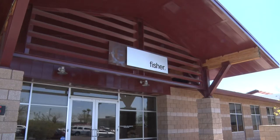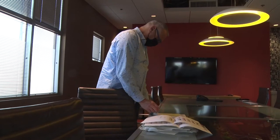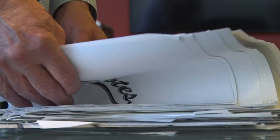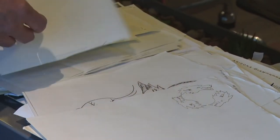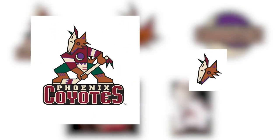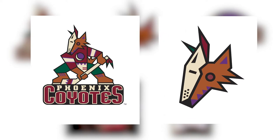Where better to start than in an office complex in Phoenix, Arizona? Greg Fisher, owner and founder of Fisher Design, has been creating brands for over 40 years, and most notably has been involved with a number of teams here in the Valley. He's credited with the creation of the Kachina logo, the original design for the Arizona Coyotes, then known as Phoenix Coyotes. Though for Fisher, he wasn't even sure if the design would make it past the earlier stages.